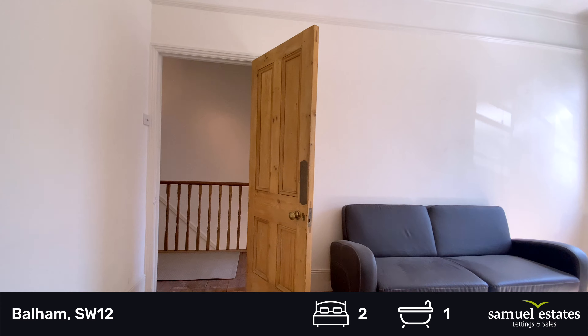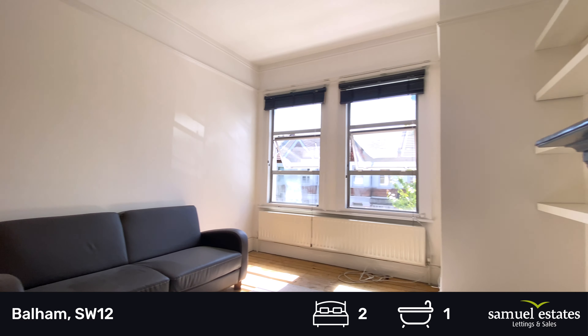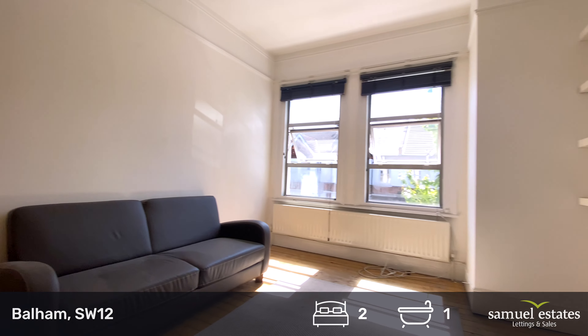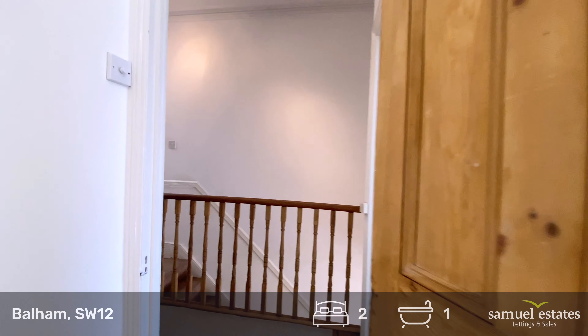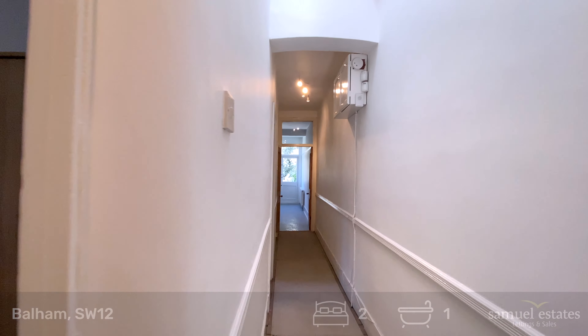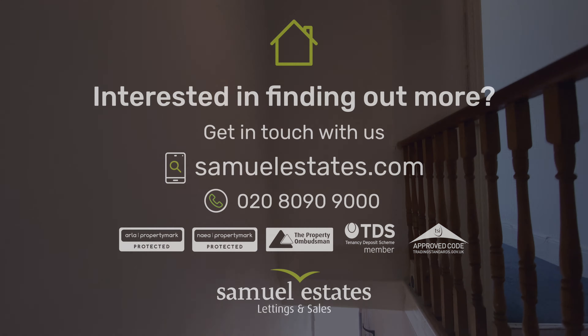Just a recap of the living room. I'd like to thank you for watching this video and if this property is of interest, please do contact the office — we'd be more than happy to help.